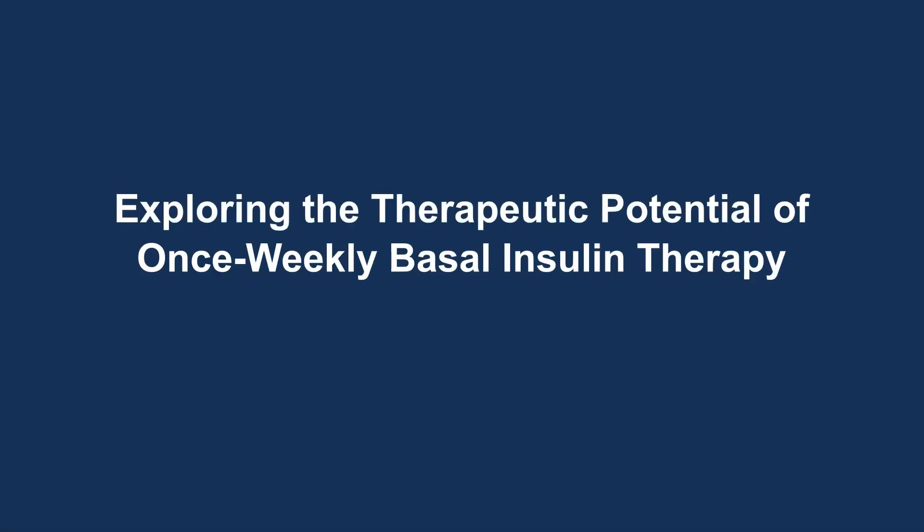Wrapping up our exploration of once-weekly basal insulin therapy, this is our final episode exploring their therapeutic potential. Join Dr. Athena Phyllis Tsumikas for increasing options to improve outcomes, examining the role of once-weekly basal insulin formulations, and hear the efficacy and safety data for options in development. Access the full series and complete the post-test at peerview.com/KNZ860.